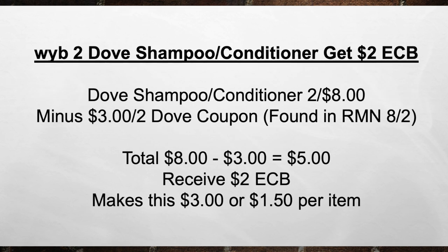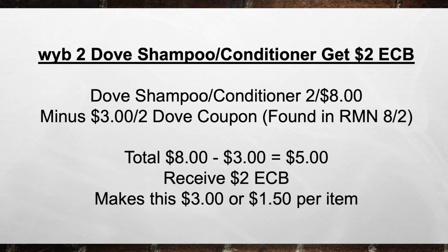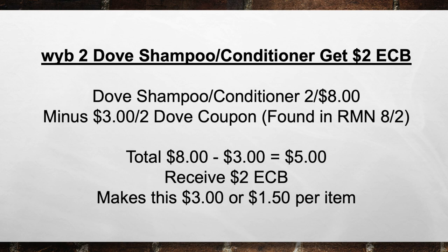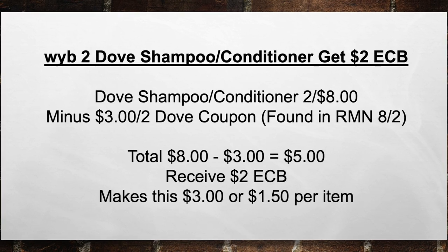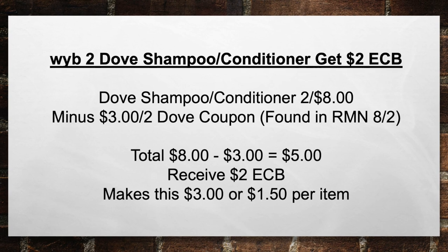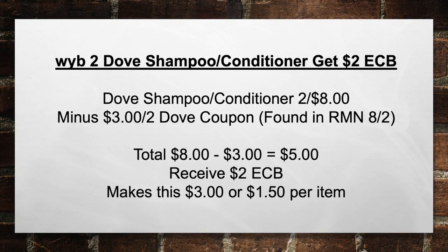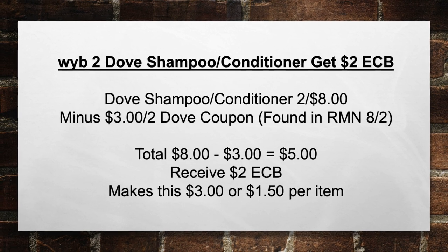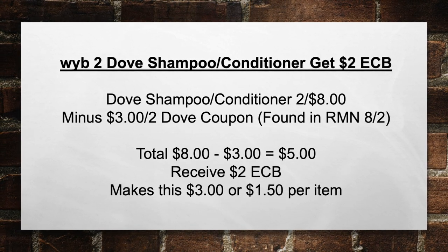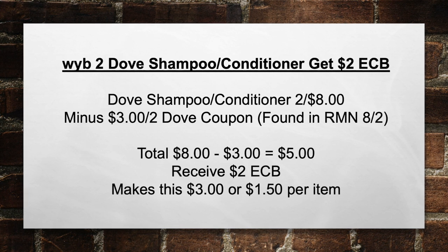Next up, when you buy two Dove shampoo and conditioners, get a $2 extra care book. Pick up a Dove shampoo and conditioner — they're two for eight this week — minus a $3 off two Dove coupon found in the RMN on A2, bringing your total from $8 minus $3 in coupons equals $5 out of pocket. Then you're going to receive back a $2 extra care book, making this $3 a piece or $1.50 per item.